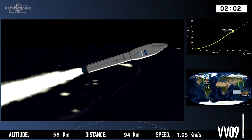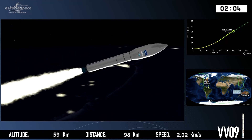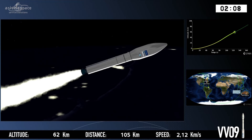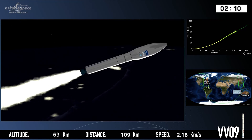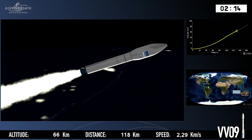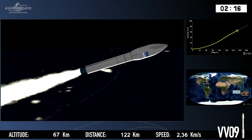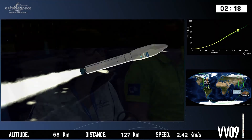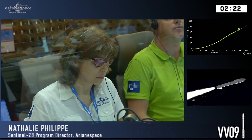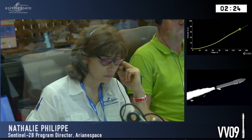We've separated the P80 and lit the engine now on the Z23. Joining me in the commentary box is Guido Levrini. Guido is the Copernicus Space Programme Space Segment Programme Manager for ESA — that means he oversees all the Sentinel satellites. It's great to have you with us, thank you very much indeed, Guido. Thank you for having me.